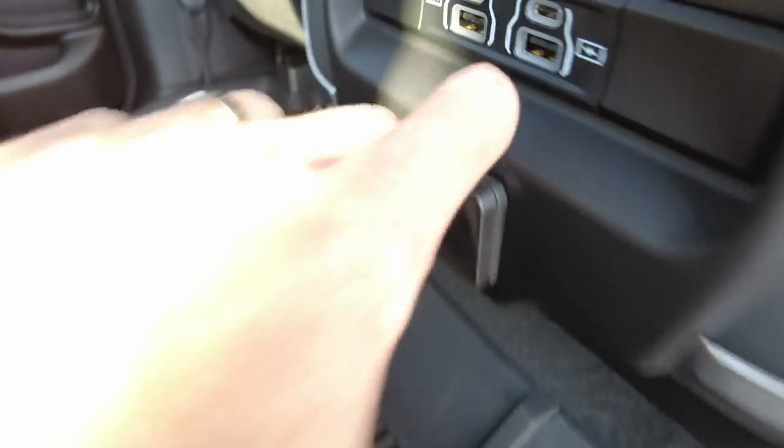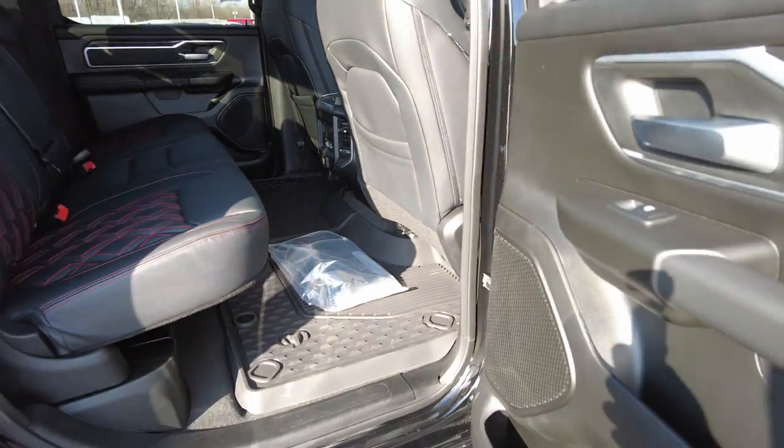There's also a 400-watt power outlet and USB outlets as well. It's a crew cab, so you get a lot of room in the back.